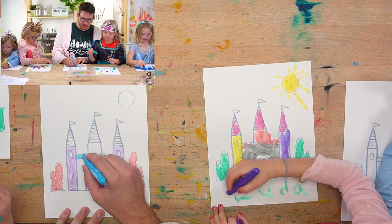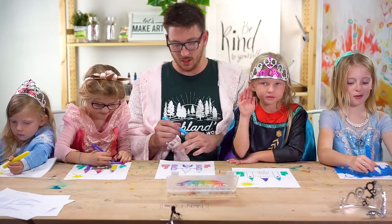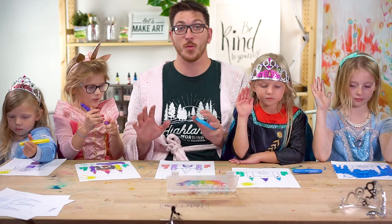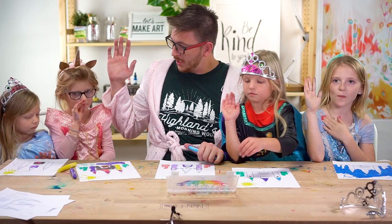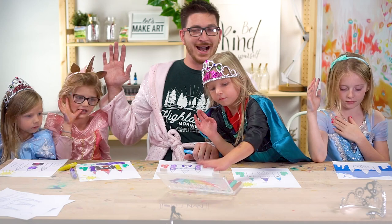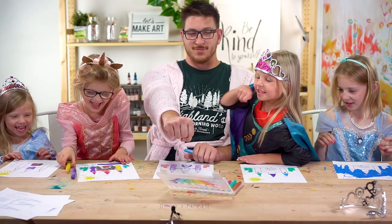Should we do the kids motto? Raise our right hand and do the kids motto? Okay, pause — everyone pause. You've got to follow along with us, it's the rules. Right hand — other right, there you go. Okay, repeat after me: I am kind. I am brave. And I am creative. Let's do this!